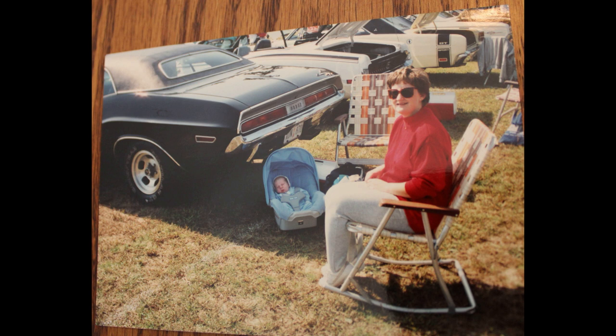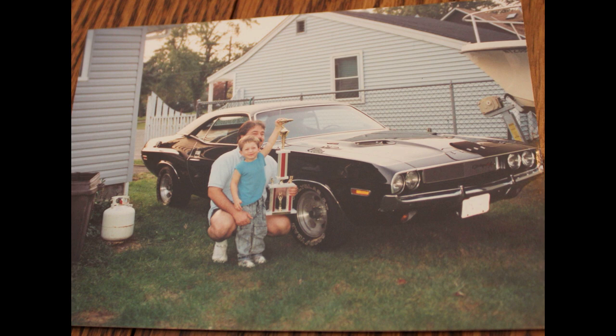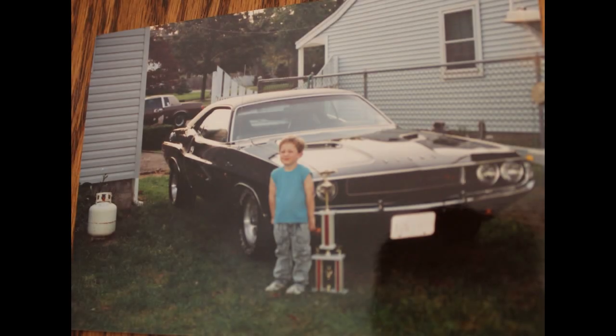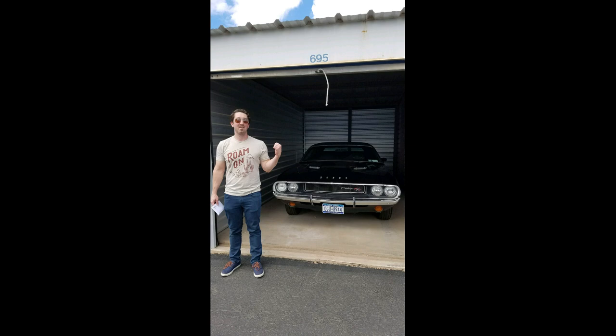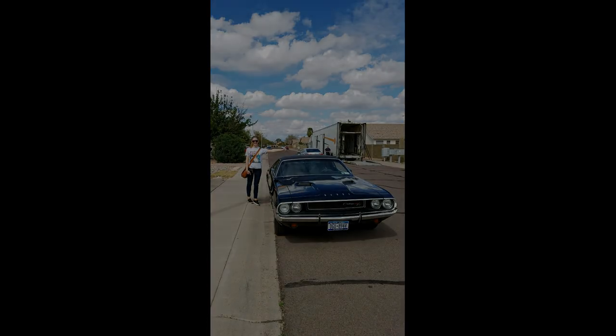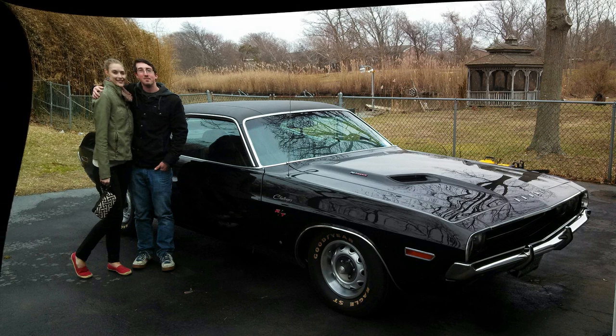I've had this car before we had children, so all of my children have been around the car their whole life. I have pictures of my wife and my two boys at a car show when they were in a wagon — my oldest son is now 33. I have pictures of both sons through the years around the car growing up, including my oldest son with his now-wife. When we moved to Arizona, the car was shipped out here and actually arrived before we did — my son took possession of it from the moving company, and I have a picture of him and his wife pointing at the car confirming it arrived safely.